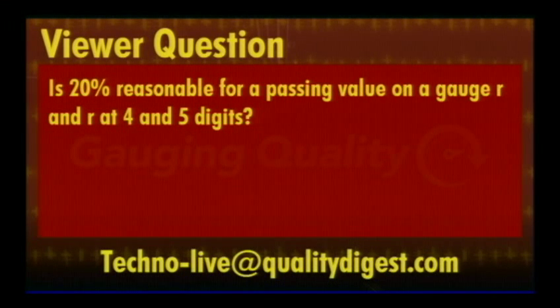The second question: is 20% a reasonable passing value for a gauge R&R at four and five digits? The answer is yes and no — it depends. The general guidelines place 10 to 30% in the marginally accepted range, but it largely depends on the industry, any standards you adhere to, and the customer. If a customer requires less than a certain percent, you must adhere to that. If I received results at 20%, I'd still make plans to investigate where that variation is coming from, implement changes, and redo the study a few weeks or months later.